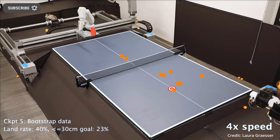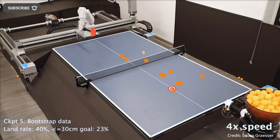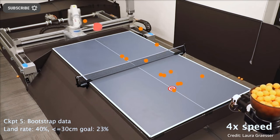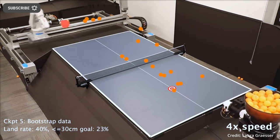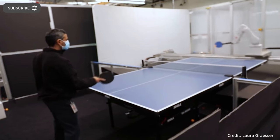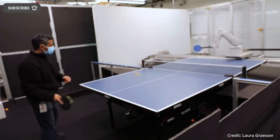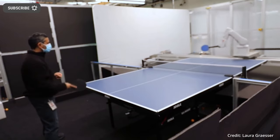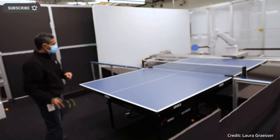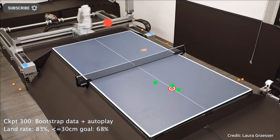A new Google AI robot arm plays ping pong almost like a pro. Based on the Google AI training platform called iSim2Real, which stands for simulation to real life, the robot arm was able to hold a 340-shot long ping pong competition with a human. The robot's core objective in this case was to carry on a ping pong rally with a human for as long as possible.